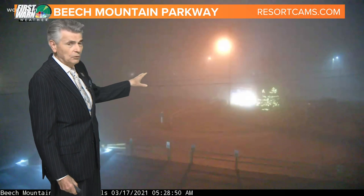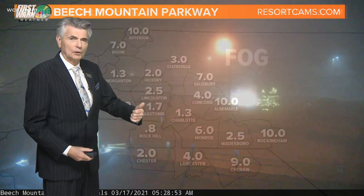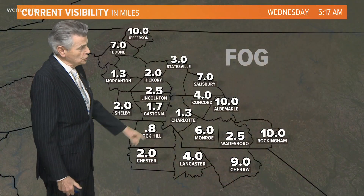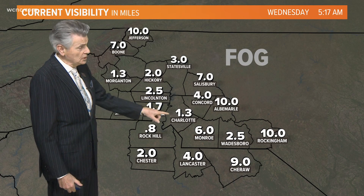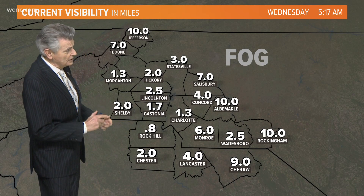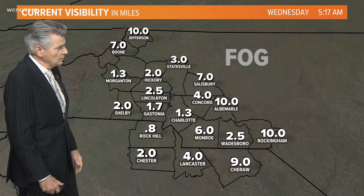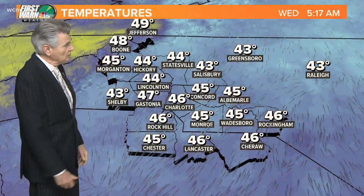We take up to the Blue Ridge Parkway — that's foggy in a lot of spots, so be aware and give yourself a little extra time. Put the low beams on. Fog here in Charlotte with less than two mile visibility. In fact, 1.3 mile visibility here in Charlotte. Rock Hill is at eight tenths of a mile visibility. Less than two miles there at Morganton. So be aware, even some dense fog across the area this morning.